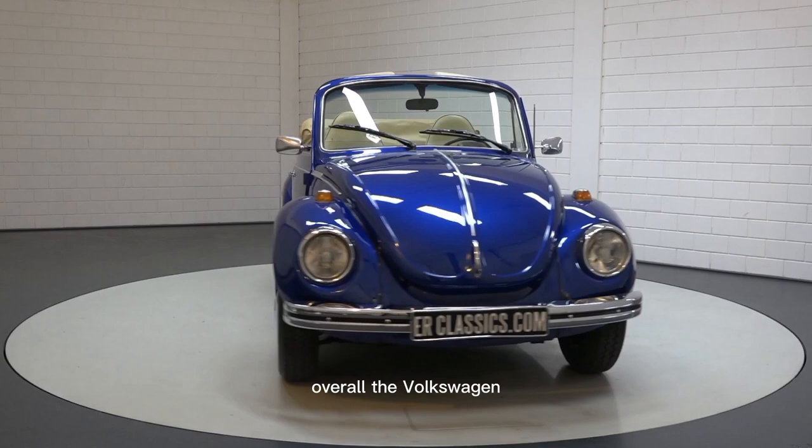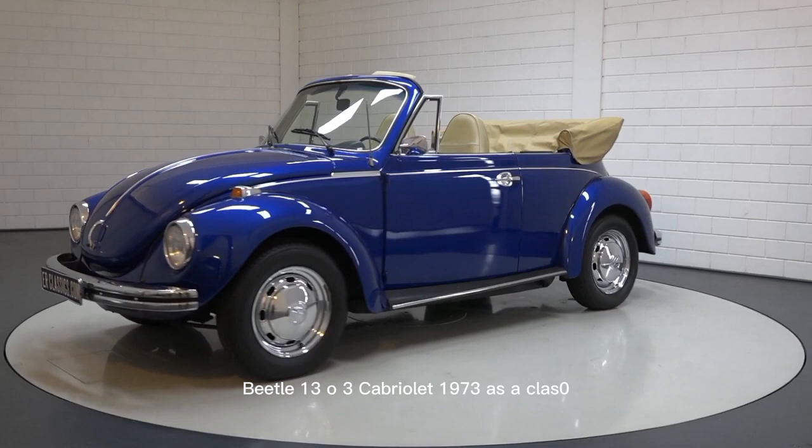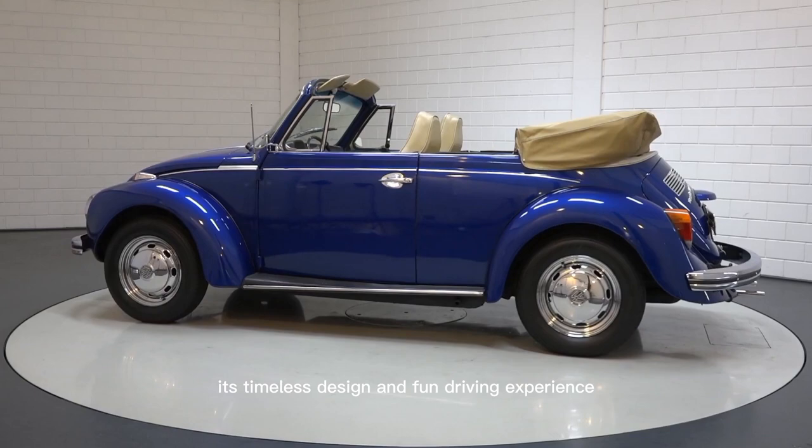Overall, the Volkswagen Beetle 1303 Cabriolet 1973 is a classic car that still has a lot of charm and personality today. Its timeless design and fun driving experience make it a popular choice among collectors and enthusiasts. Thanks for watching, and I'll see you in the next video.